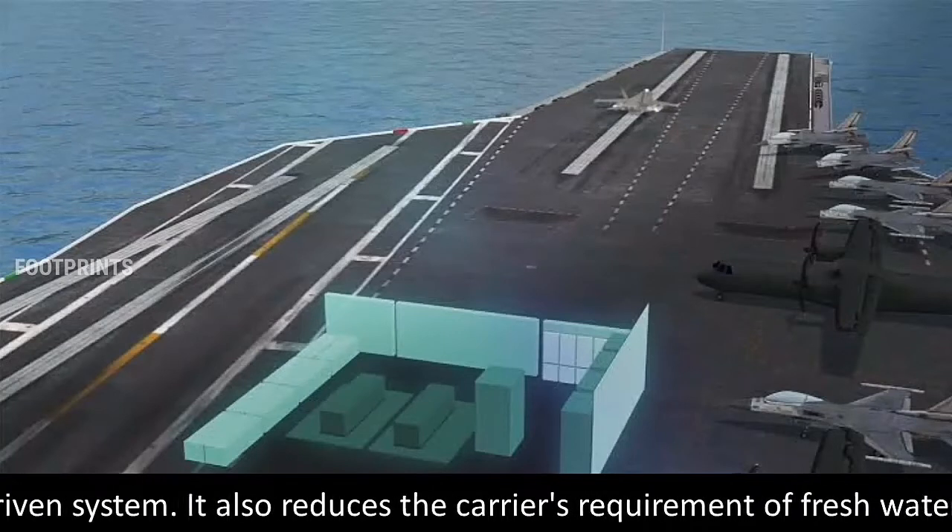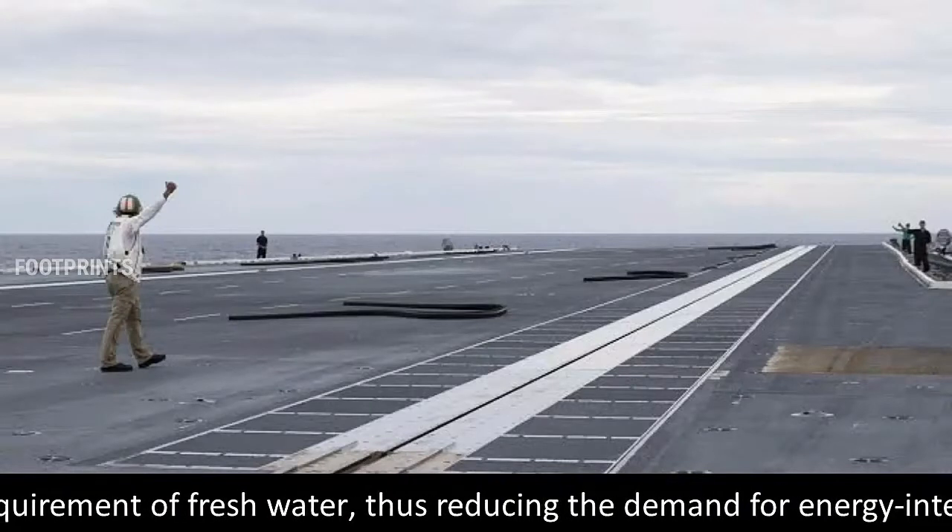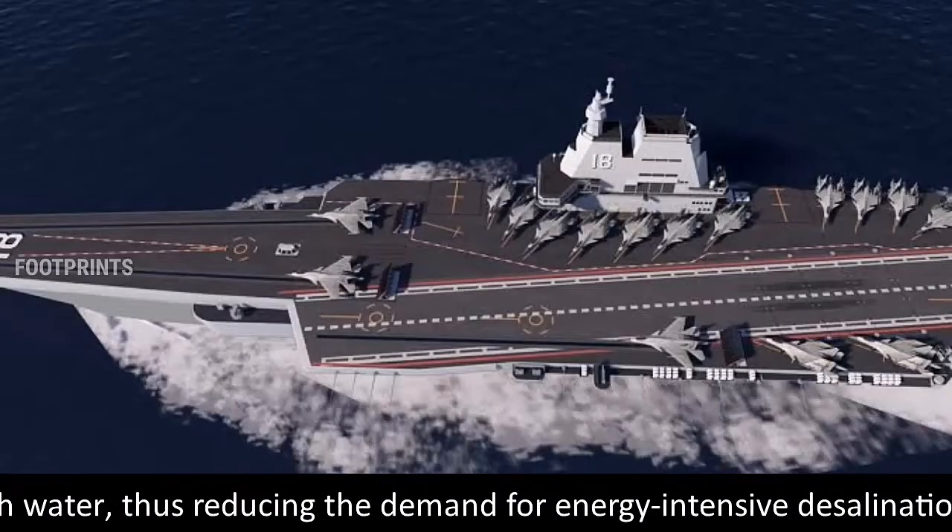It also reduces the carrier's requirement for fresh water, thus reducing the demand for energy-intensive desalination.